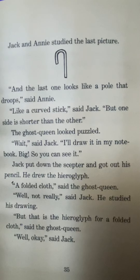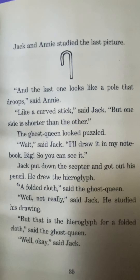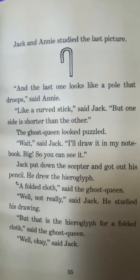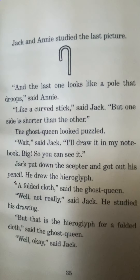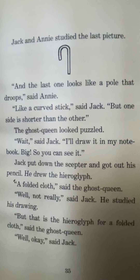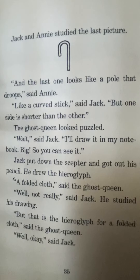Jack and Annie studied the last picture. And the last one looks like a pole that droops, said Annie. Like a curved stick, said Jack, but one side is shorter than the other. The ghost queen looked puzzled. Wait, said Jack, I'll draw it on my notebook, big, so you can see it. Jack put down the scepter and got out his pencil. He drew the hieroglyph. A folded cloth, said the ghost queen. Well, not really, said Jack. He studied his drawing. But that is the hieroglyph for a folded cloth, said the ghost queen.